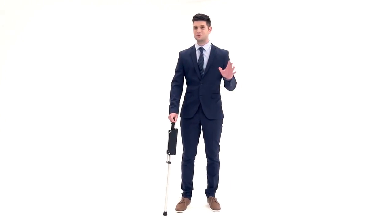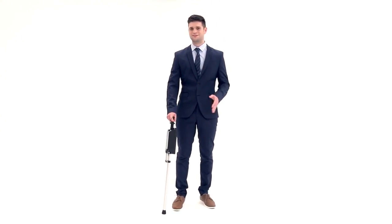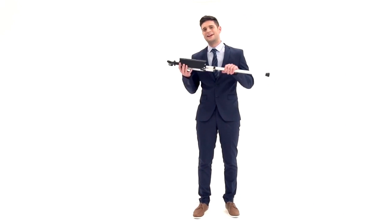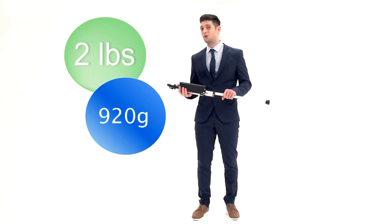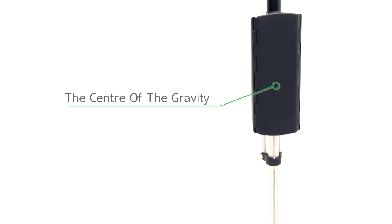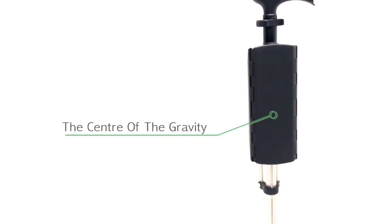But now, your life will be more comfortable since you have the Tadah chair. When folded, the Tadah chair weighs less than two pounds — only 870 grams light. And the center of gravity is above the base of the chair, making it easy to hold or carry it anywhere.